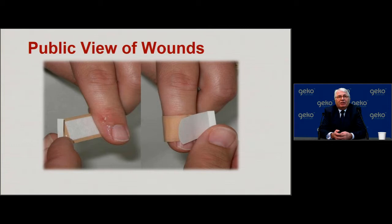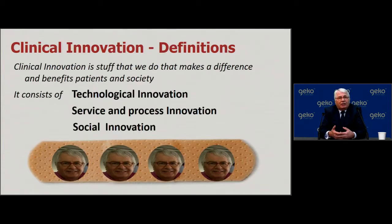One of the big challenges in the area of wounds and wound healing is the perception that the public have of wounds. A trivial wound is one that most of us will suffer from at some stage in our life. But when we look at innovation, it is not about making a better band-aid — it is about what we do that makes a difference and benefits patients and society. Innovation consists not only of technological innovation, such as this device modality, but also service and process innovation, and social innovation involving patients more in their own care.